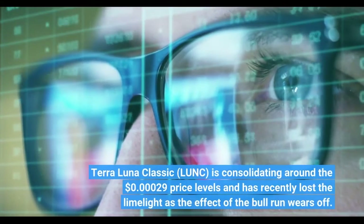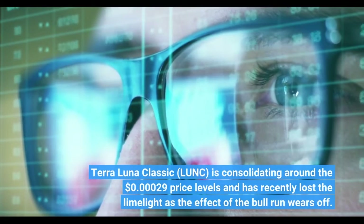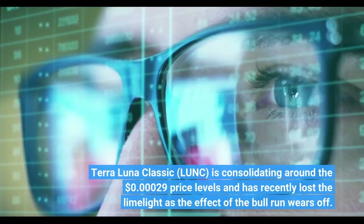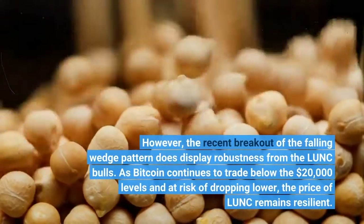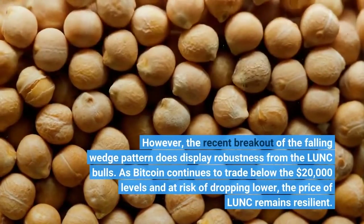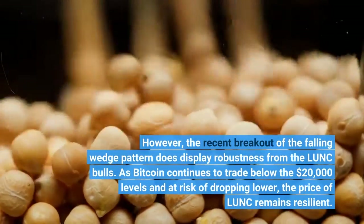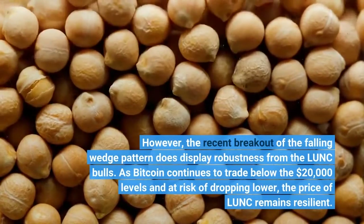Terra Luna Classic is consolidating around the $0.000000090 price levels and has recently lost the limelight as the effect of the bull run wears off. However, the recent breakout of the falling wedge pattern does display robustness from the LUNC bulls. As Bitcoin continues to trade below the $20,000 levels and at risk of dropping lower, the price of LUNC remains resilient.